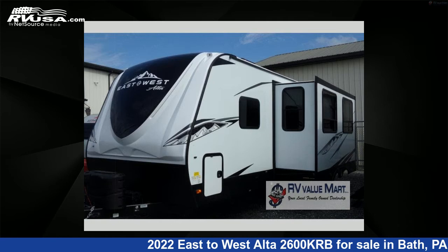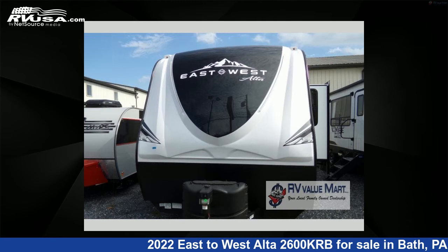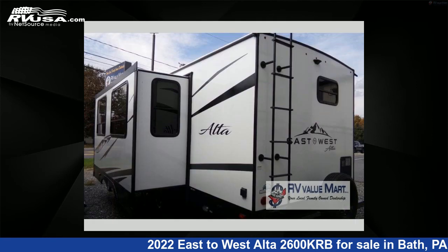This new East to West is 30 feet 0 inches in length and features one slide-out, a Kashmir Canyon interior, sleeps 5, and 53 gallons fresh water capacity.